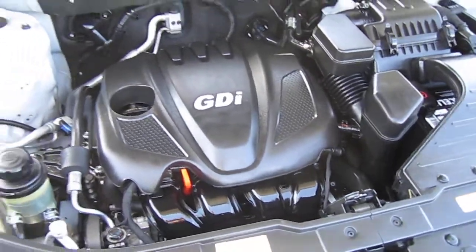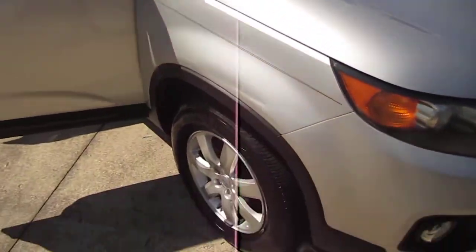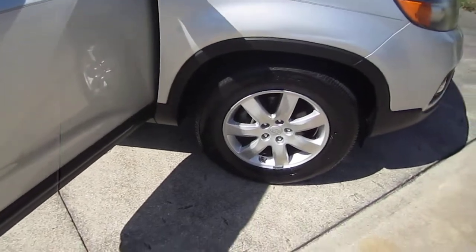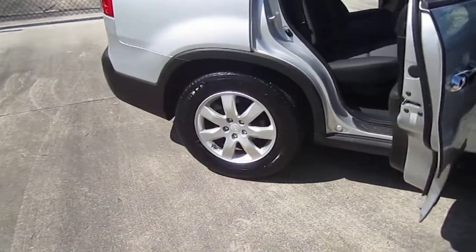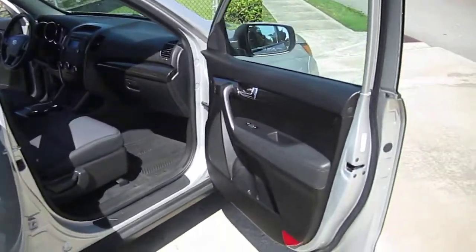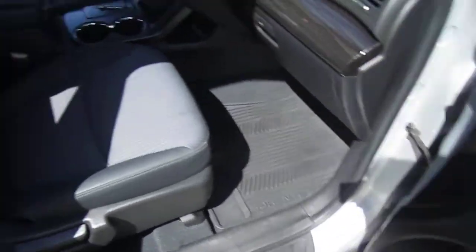As you can see we're starting to update and evolve through the Sorento body style to ultimately get us to the newest one. We're powered by a 4-cylinder engine — 2.4 on this one. You get two different engine options: a V6 and a 4-cylinder.